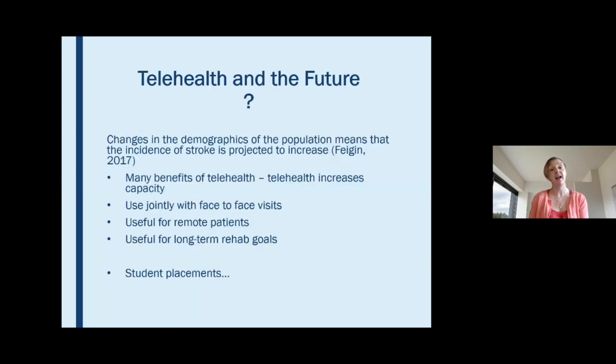Looking at telehealth and the future: we're aware that the incidence of stroke is projected to increase due to demographic changes, so we really need to consider the benefits of telehealth — it does increase our capacity and works for the majority of patients. Going forward, we can use telehealth jointly with face-to-face sessions, which will work well for remote patients and those with very long-term rehab goals. I'm also planning a student placement using telehealth where students can dial in to observe sessions and hopefully carry out some of their own.